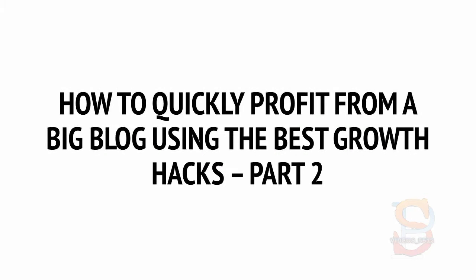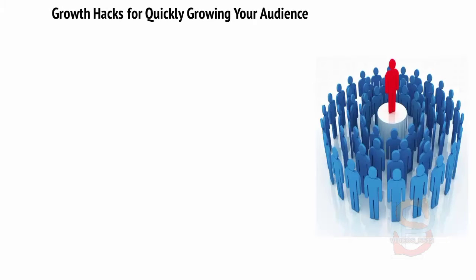How To Quickly Profit From A Big Blog Using The Best Growth Hacks, Part 2: Growth Hacks For Quickly Growing Your Audience.